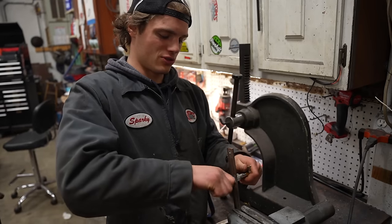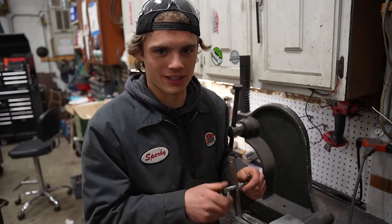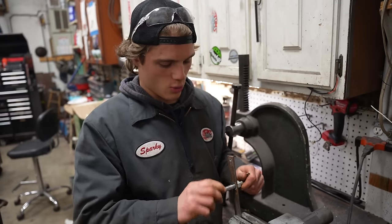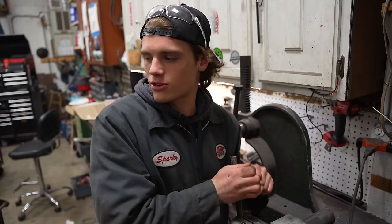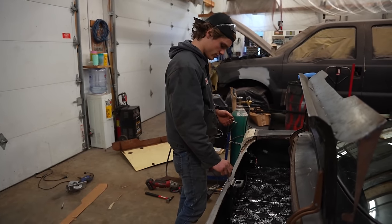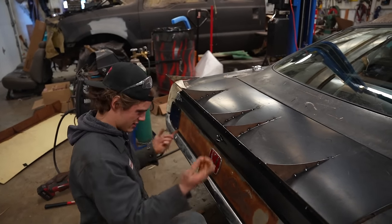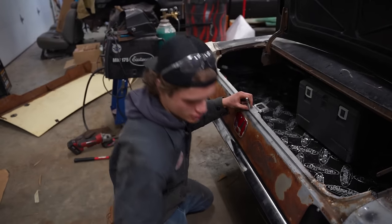I'm not going to use two hood pins because that was overkill and also a lot of work and I don't feel like doing it. So now I'm going to run one hood pin through the factory keyhole and that will hold our trunk down. It's going to go something like — bing bong — you know what I'm saying.